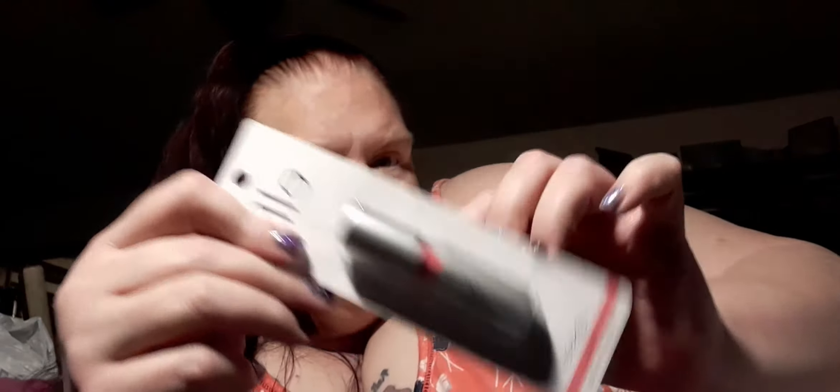I got these three scrunchies because I'm trying to get different ones for my hair so they won't hurt. Then I found an ELF lip stick in Flirtatious. I also got a lip gloss by Sassy and Chic — it's like two different colors, one color on the bottom and a different color on top, so I thought I'd try that out.